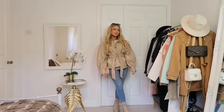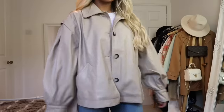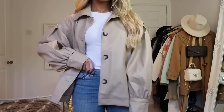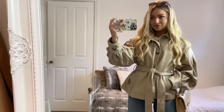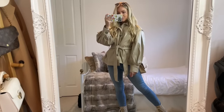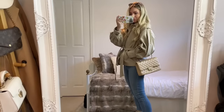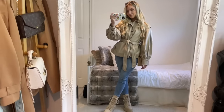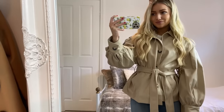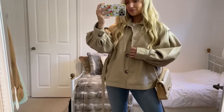This next jacket is also from ASOS — it's a tie-waist faux leather jacket, but it also incorporates another big trend for spring: puff sleeves. It's in a lovely beige neutral shade so you can style it with lots of different colors — black jeans or blue jeans with a little pair of boots. I think it's quite flattering too with the tie-waist detail; I really love how that looks done up.